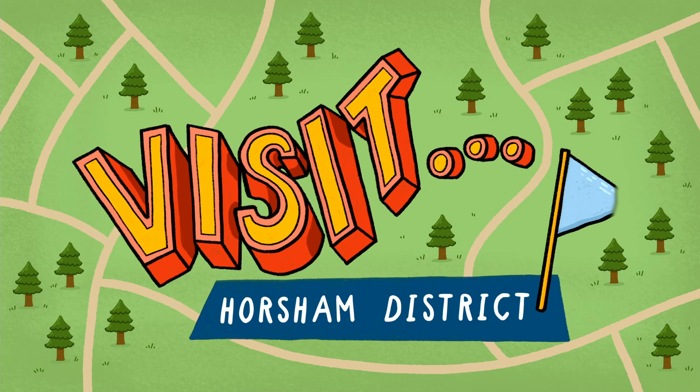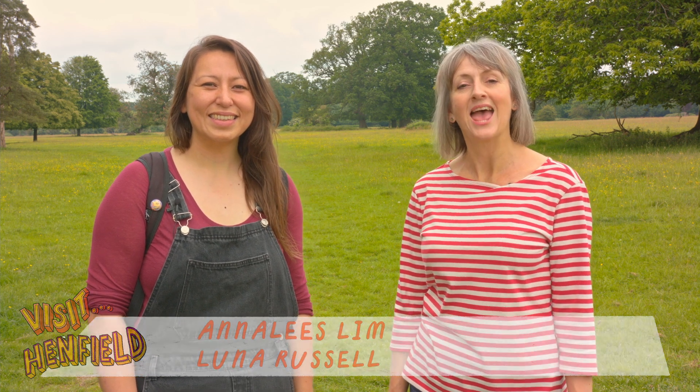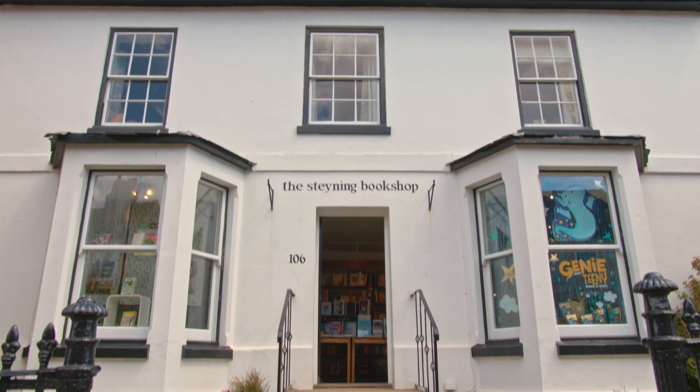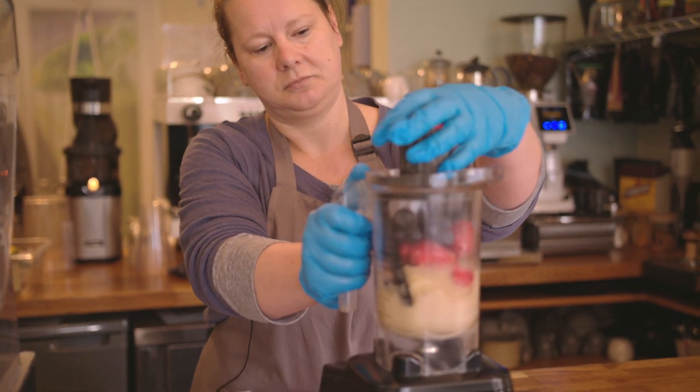Let's visit Horsham district. Hello, I'm Luna and I'm Annalise, and we're from Whistlestop Arts and we're embarking on our Visit tours. Visit is a series of short films highlighting different areas across Horsham district. Join us as we discover more about the local heritage, countryside and meet local business owners and residents who will share their passion for the places where they live and work.